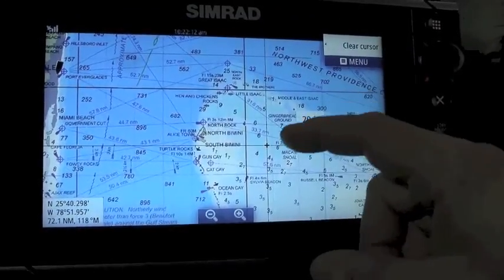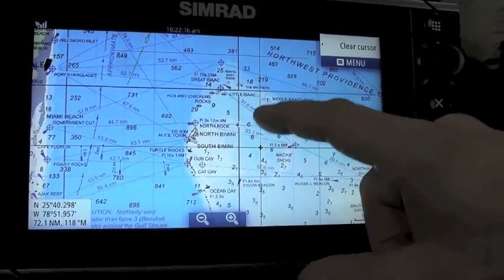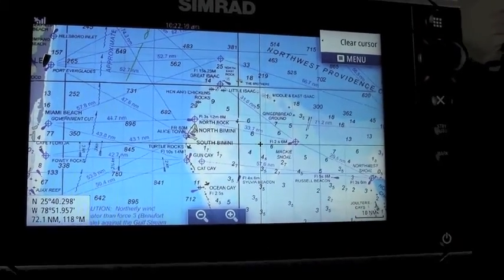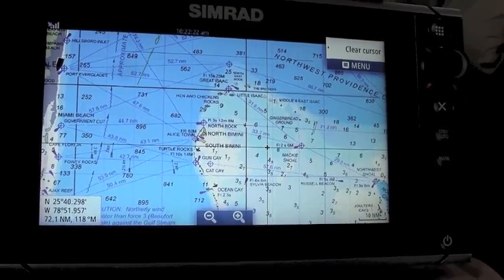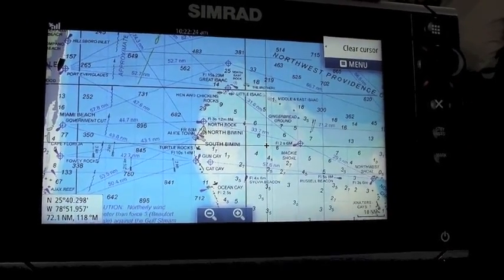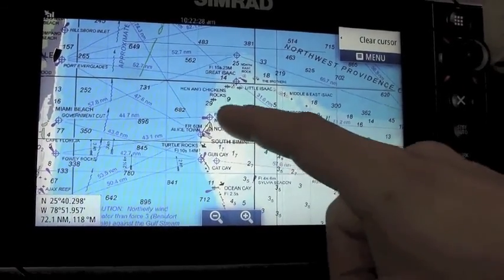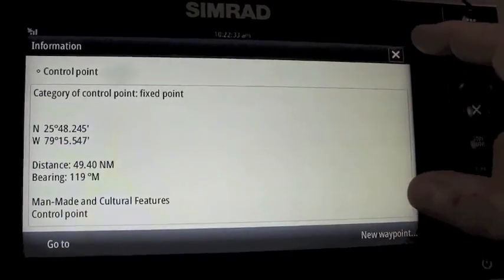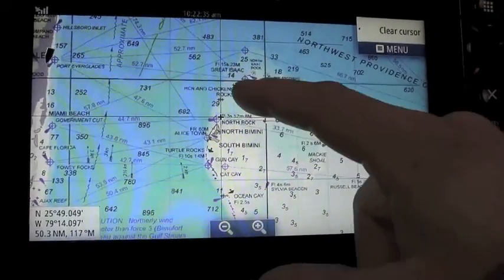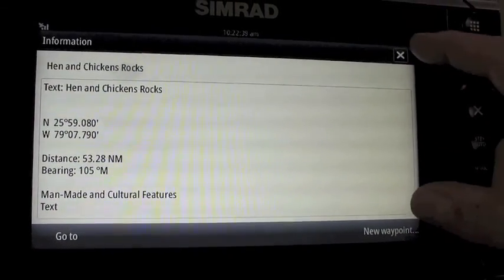Another nice feature of the Max N Plus charts is the dynamic raster layer. You have a static image of all the raster charts produced by NOAA or local HOs, CHS, and here in the Bahamas the Explorer charts. A real nice feature is that it allows you to bring up information on any of the objects — nav aids, rocks, wrecks — that are hidden underneath, just like a traditional vector chart.